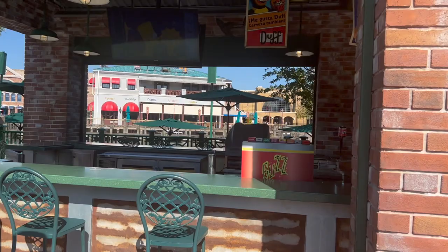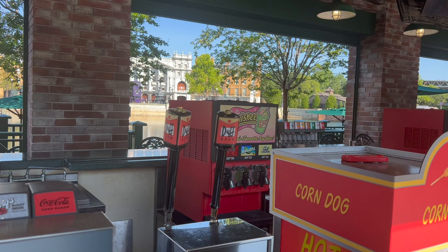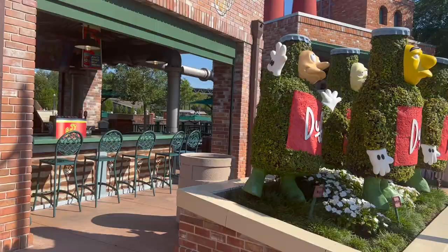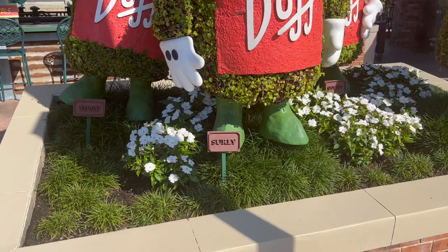Inside it's so cute. They have Duff on tap, and they have squishies which are icy drinks — we're going to try one of those. They also have pretzels. Here are some more characters: Tipsy, Surly, and Slurry.